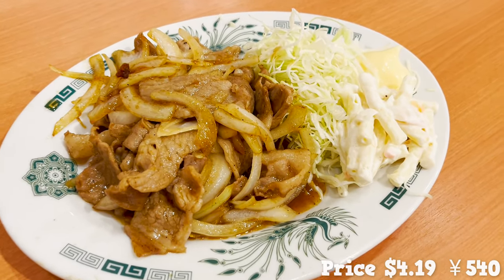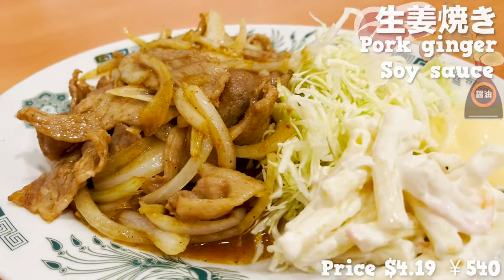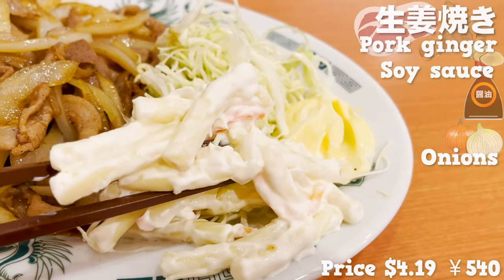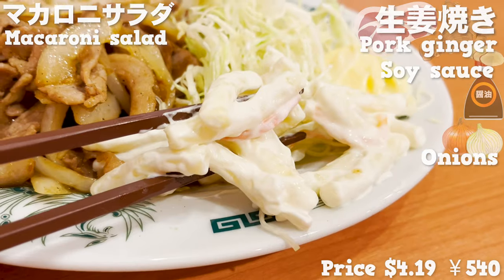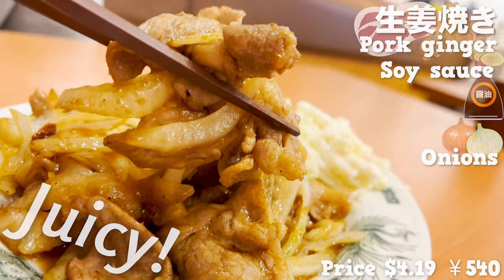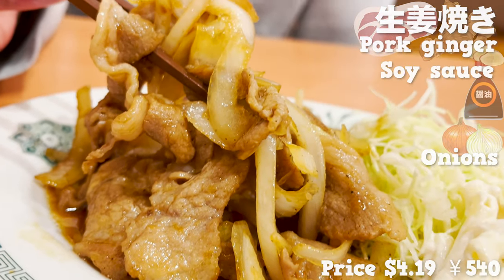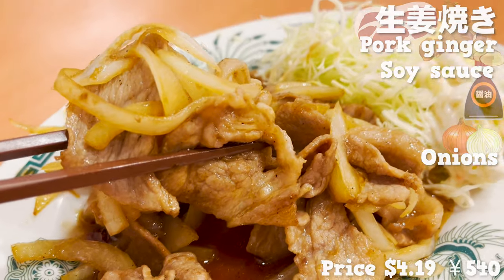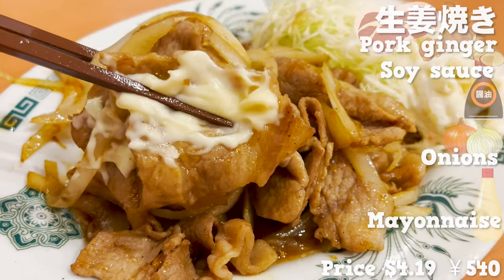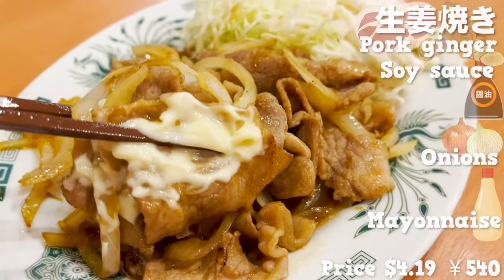Here comes the next dish. This is pork ginger. Nice smell of ginger and soy sauce. Stir fry with onions gives it the sweetness. I'm glad that it comes with macaroni salad. It's creamy and addictive. The pork is juicy with just the right amount of fat. The sweet and spicy sauce with the ginger gives it a refreshing taste. The crunchy onions add a nice accent. Let's eat it with mayonnaise — now it's creamy and mellow. I could eat rice endlessly with this pork ginger.